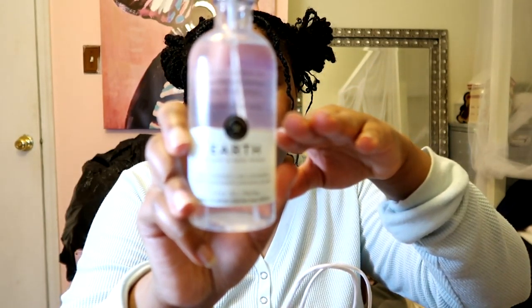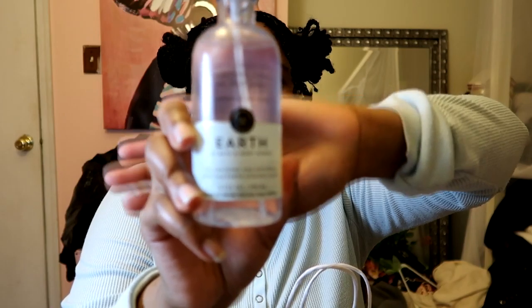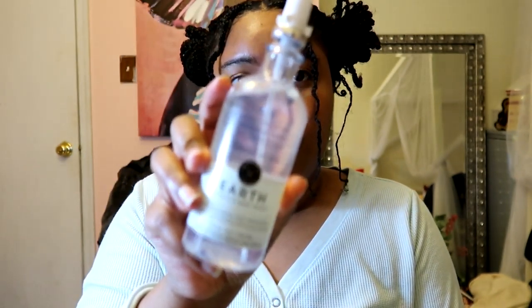My mom also bought me this because I really like essential oils and stuff — it helps me. It's called 'Earth.' They had four scents and I liked Earth the best. It has sandalwood, vetiver, pine, and black pepper. This jar is actually a candle holder from Bath and Body Works.